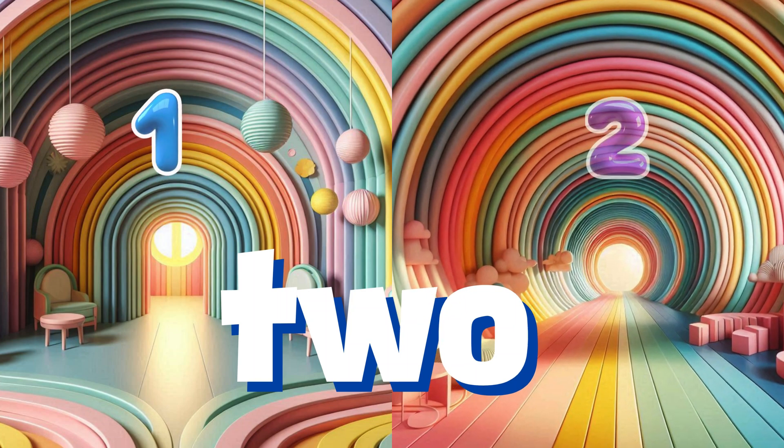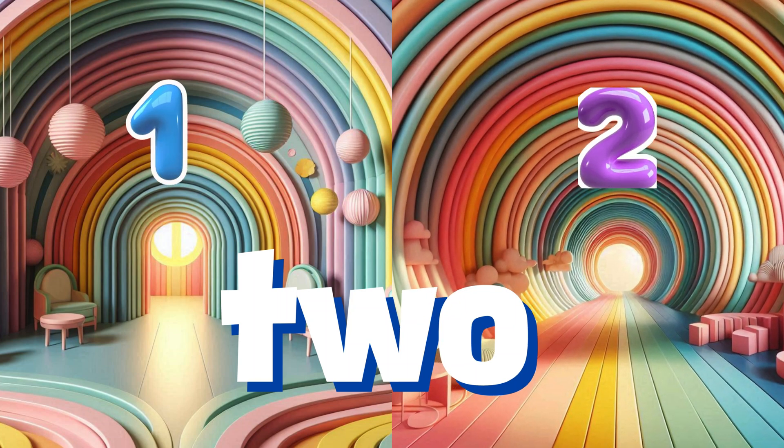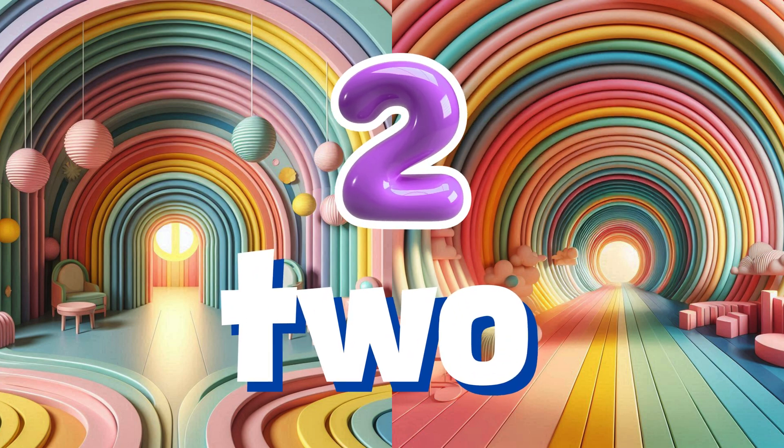Rushing into the twin tunnels, we meet number two. Like these tunnels, number two comes in pairs. Can you walk through both tunnels and give a thumbs up to number two?